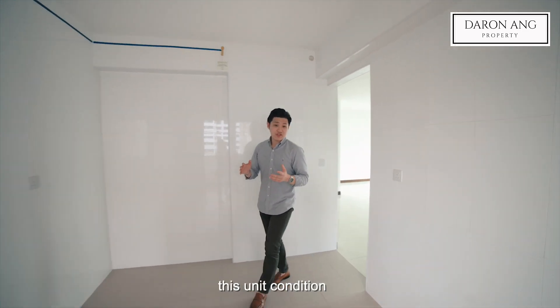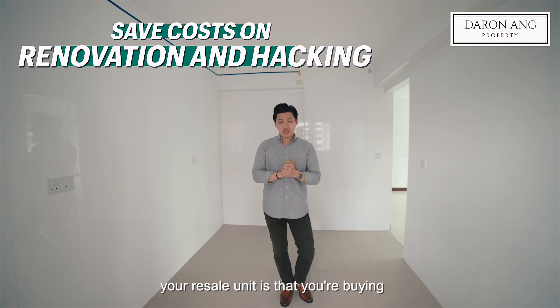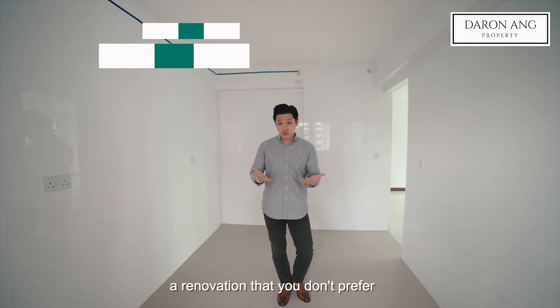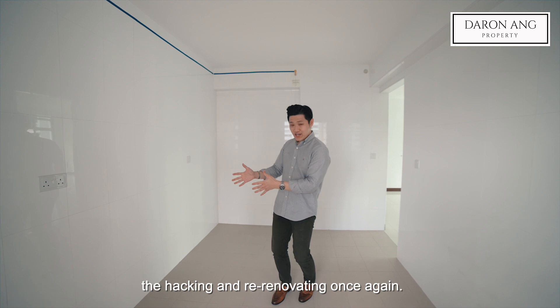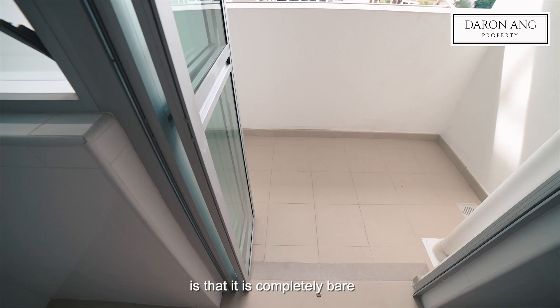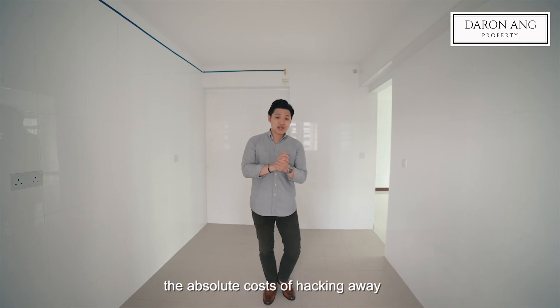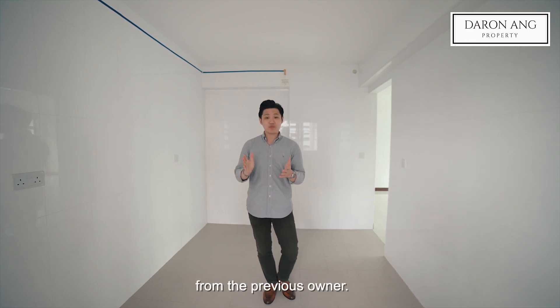Personally, I'm a big fan of this unit's condition because sometimes the problem with buying a resale unit is that you're buying a renovation that you don't prefer, and you actually have to spend more on the hacking and re-renovating once again. What you will notice with this unit is that it's completely bare, which means you get to save on the absolute cost of hacking away the old renovations from the previous owner.